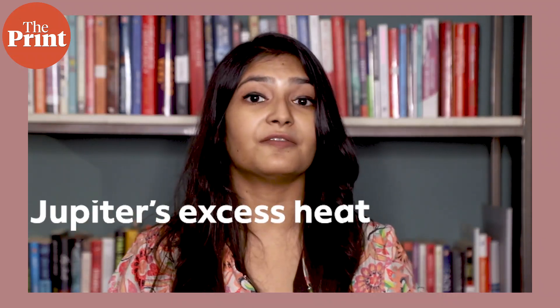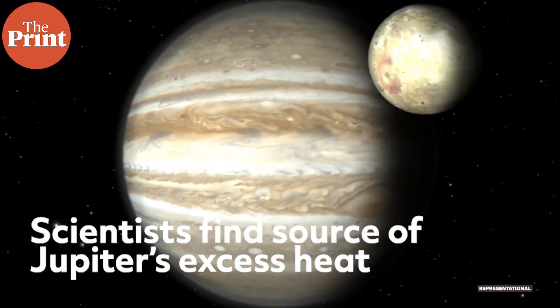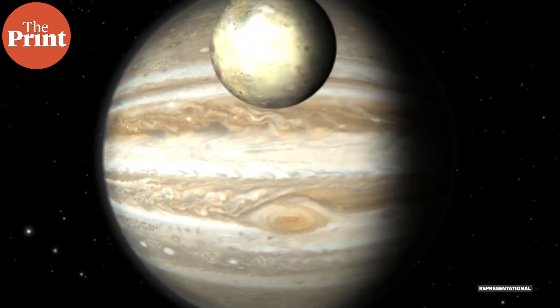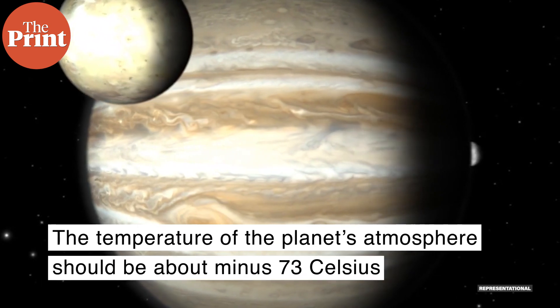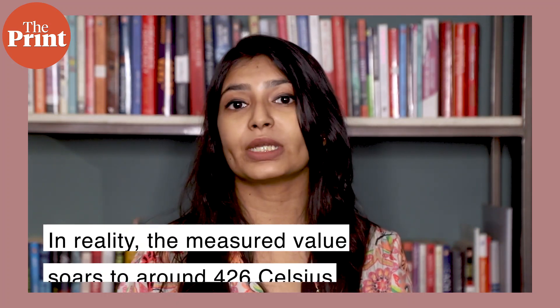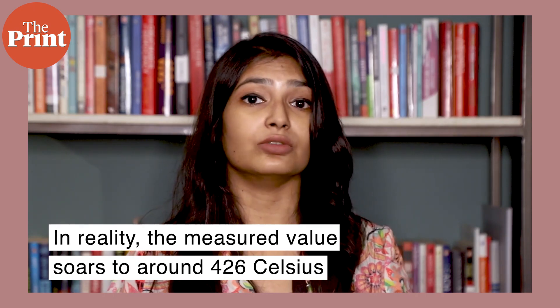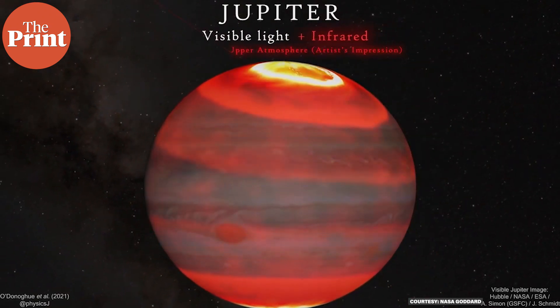For the first time, scientists have found out why the planet Jupiter is so hot, despite being located at a distance more than five times that of Earth from the Sun. Based on the amount of sunlight received, the average temperature in the planet's upper atmosphere should be about minus 73 degrees Celsius — instead, the measured value soars to around 426 degrees Celsius.